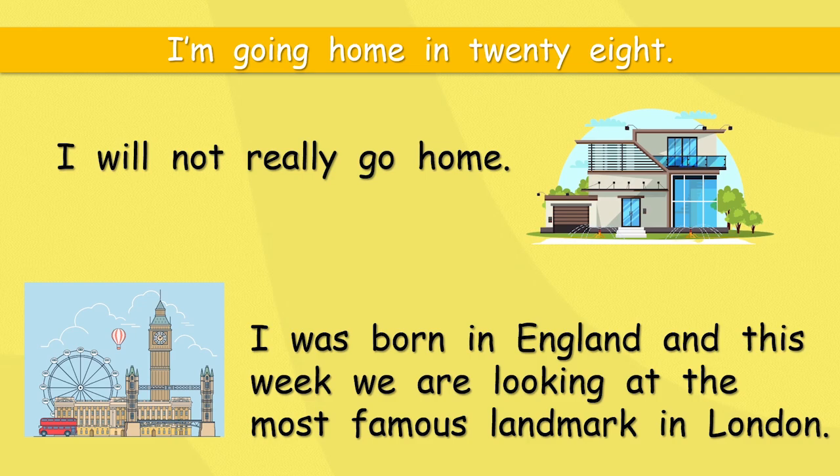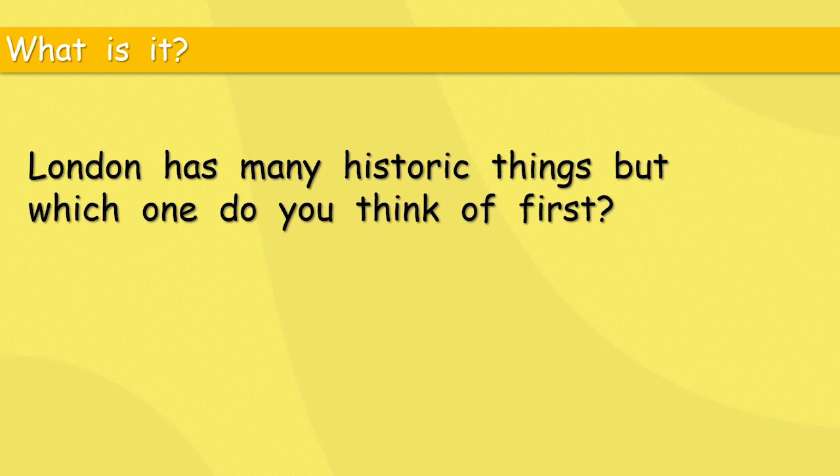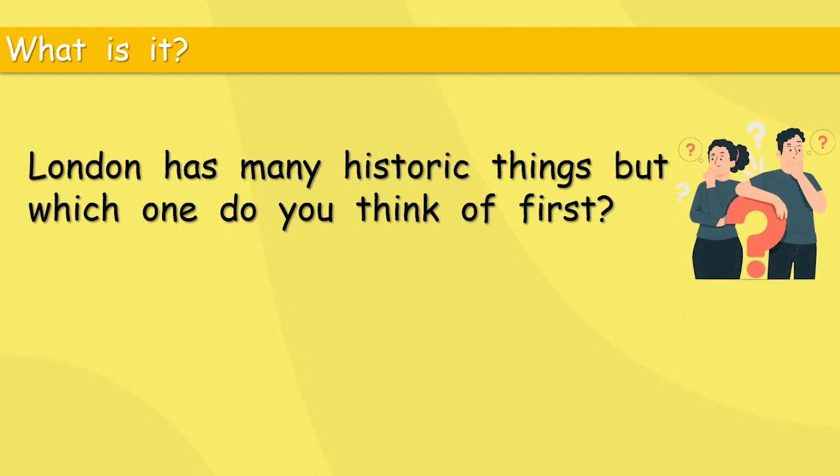But what about today? What are we looking at? London has many historic things, but which one do you think of first? If someone says to you 'London,' what picture comes into your head?